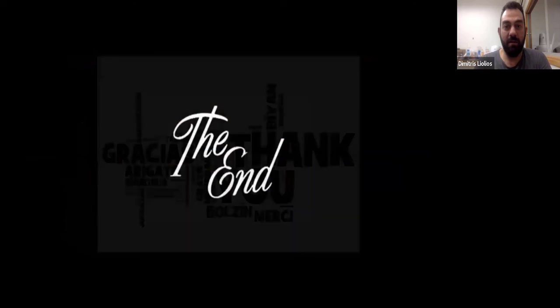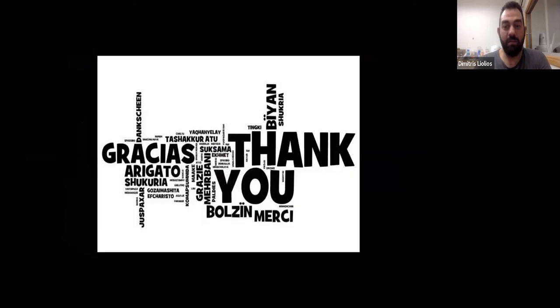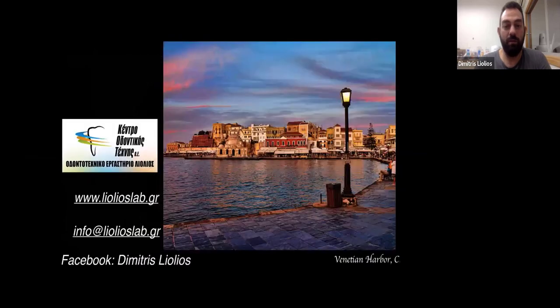That was the end. I hope that you enjoyed the presentation as much as I did. Thank you very much for your attention, and I hope to see you soon somewhere in the world. For any questions, you can contact me either through my email or through Facebook. That's it from me.